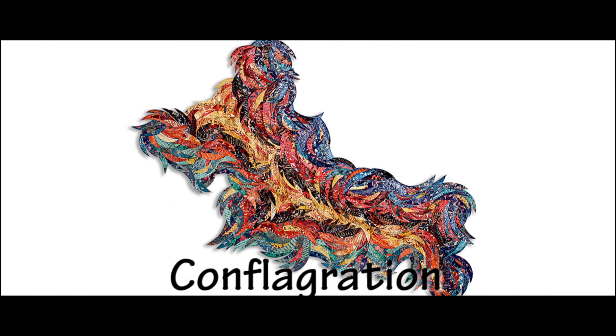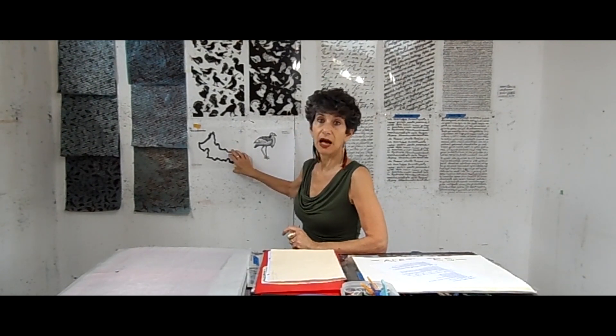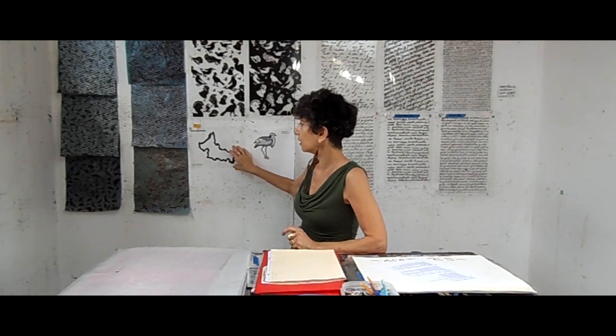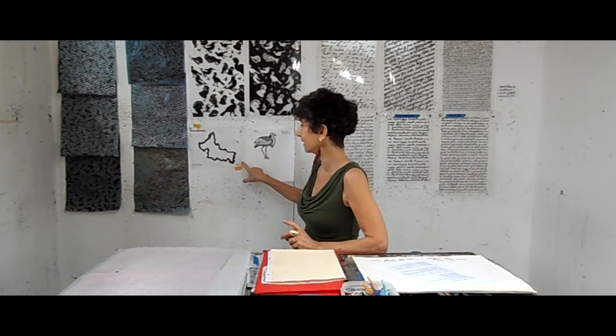I also base a lot of my pieces on maps. Conflagration, which is in the show, is based on a state in Mexico called San Luis Potosi. There's a very high number of endangered birds in this state, so I chose it — I also like the shape of it. As you see the finished piece, you'll see the map on which it's based.